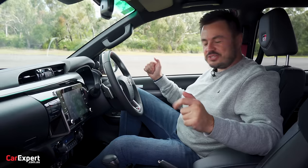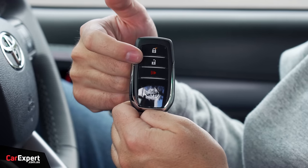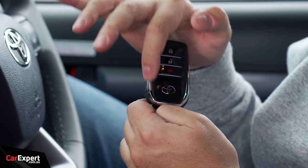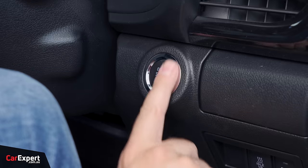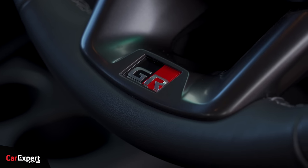We are in the GR Sport Hilux. This is what the key looks like — you've got lock, unlock, panic, Toyota logo, a bit of chrome on the back, and the GR logo. Once you're inside, you've got a push button start and another GR logo, just in case you didn't have enough GR logos.